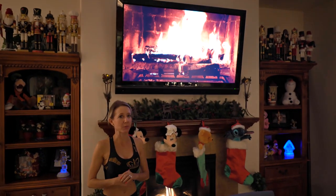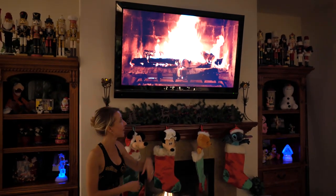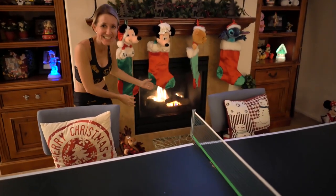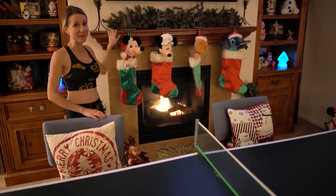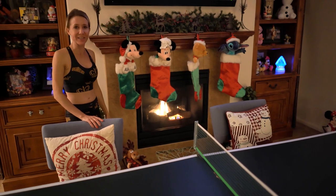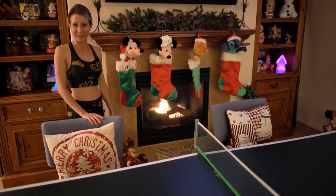And here we have something really special for you — a fire above a fire. We have all of our stockings hung by the chimney with care. And we have some really cool little guys over here that I'll have Bill come around so we can play and show for you.